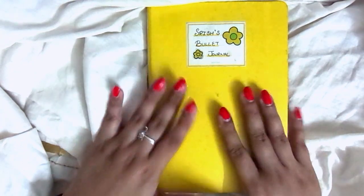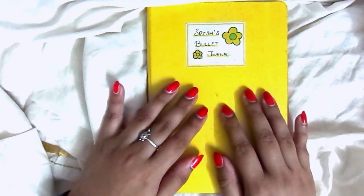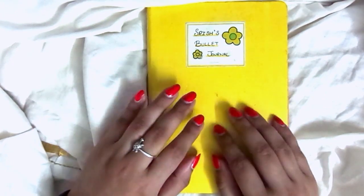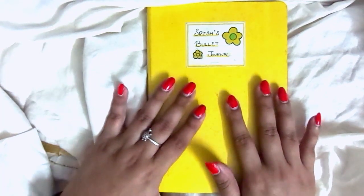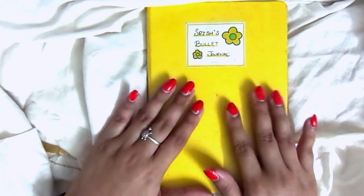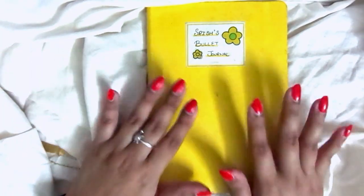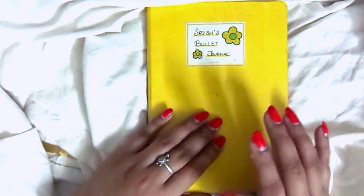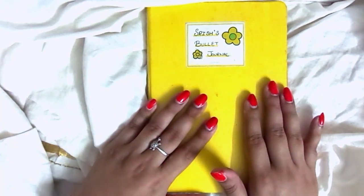This bullet journal was during a very difficult time in my life, so there will be some things here that are quite graphic about my struggle with depression and anxiety. I've tried to block out most of the very graphic bits, but there might still be some disturbing things in here. If you're sensitive to that kind of stuff, I would not suggest watching this video.